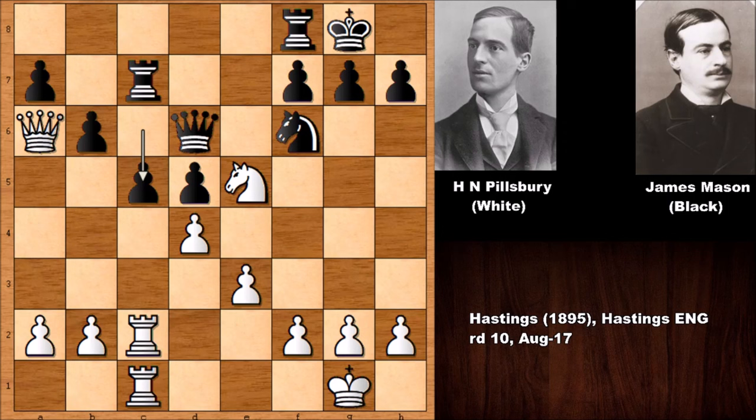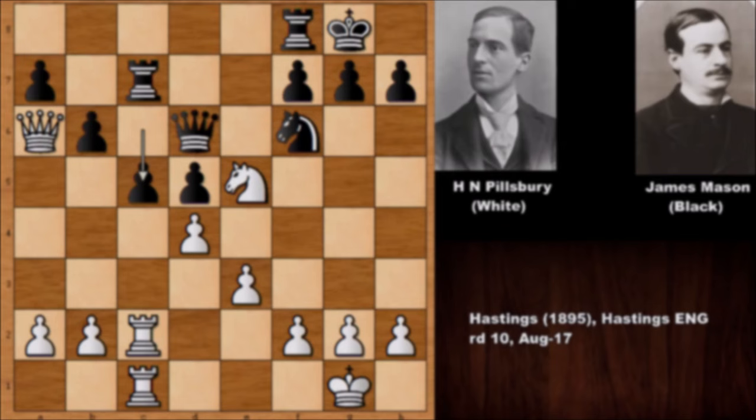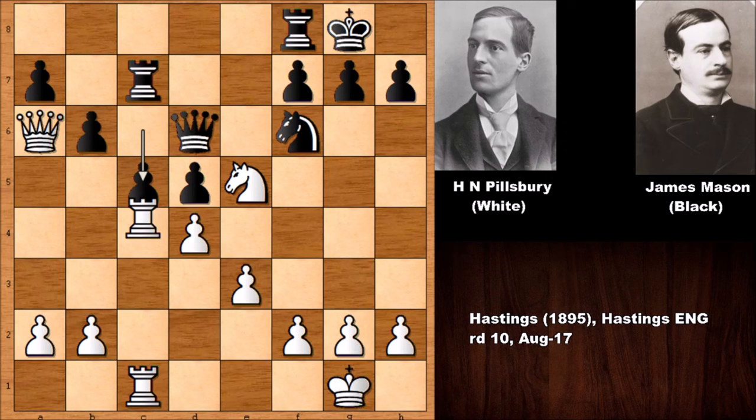Mason unfortunately couldn't extricate himself from this horrible situation. White to move and win again — what would you do with the white pieces? Pillsbury played rook takes on c5: the b-pawn is pinned, and Mason desperately captured the rook. But if capturing the rook then queen takes queen and black can resign. So c5 doesn't work; doubling the rooks was also not working.